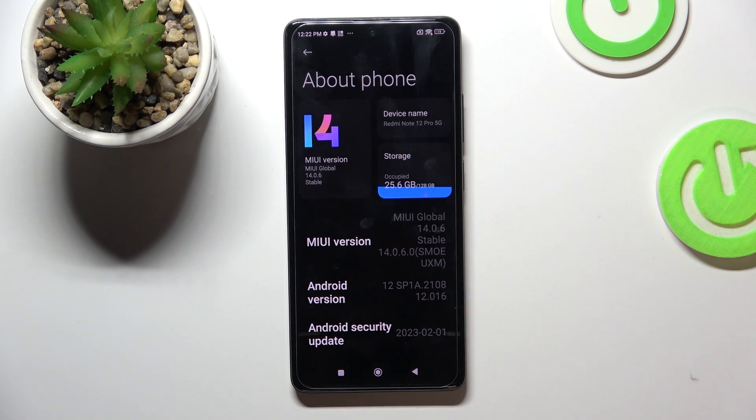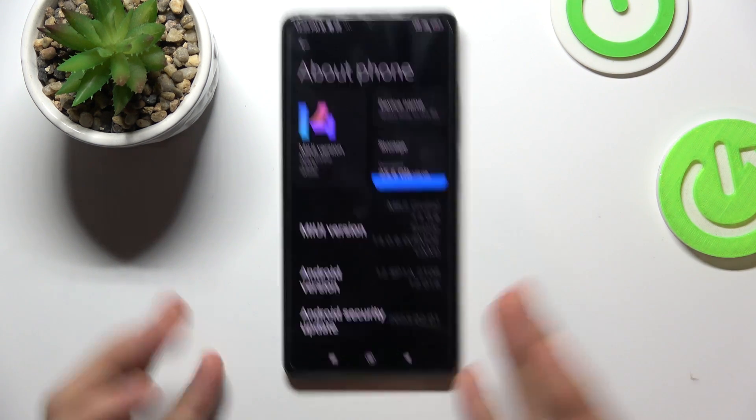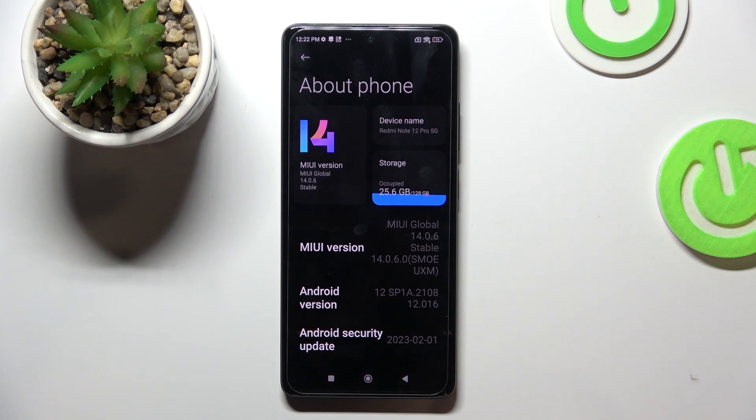The second aspect is your RAM. All applications currently running are using RAM. For example, if you have WhatsApp, Facebook, Messenger, Signal, Telegram, Viber, Twitter, Twitch, YouTube, Reddit — all of these applications are running in the background and consuming around 50, 60, or 70 megabytes of RAM each.